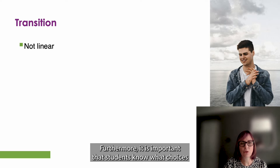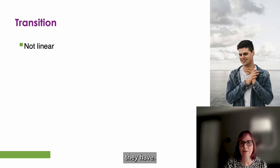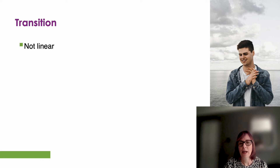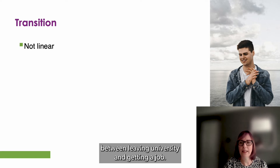Furthermore, it is important that students know what choices they have — for example, part-time, full-time, a year out, voluntary work. And there might be a gap between leaving university and getting a job.